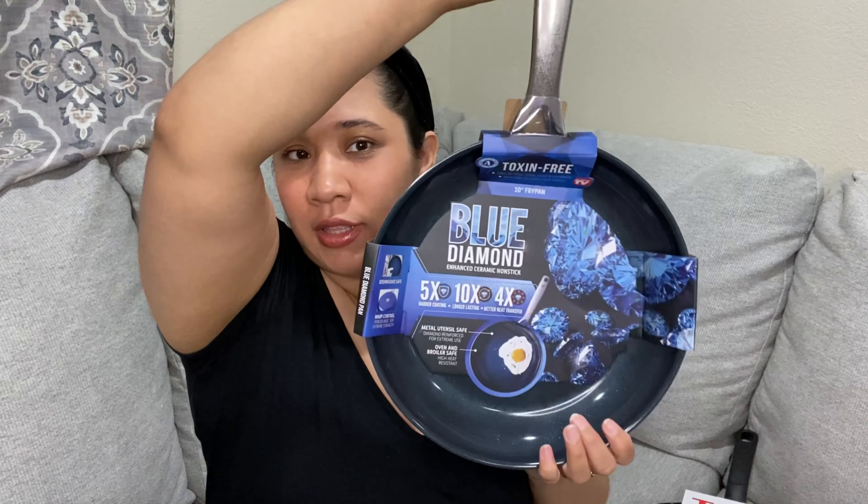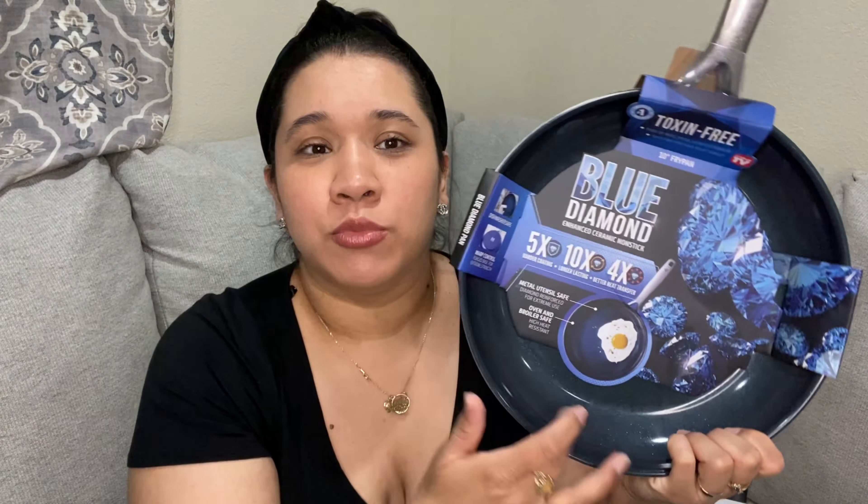And then I got another one — this one's super cool, it's like 20 bucks too. Look how pretty it is — it's this blue sparkles non-stick pan. Only a mom would get excited about pans, right? But yeah, I'm really excited to use this.